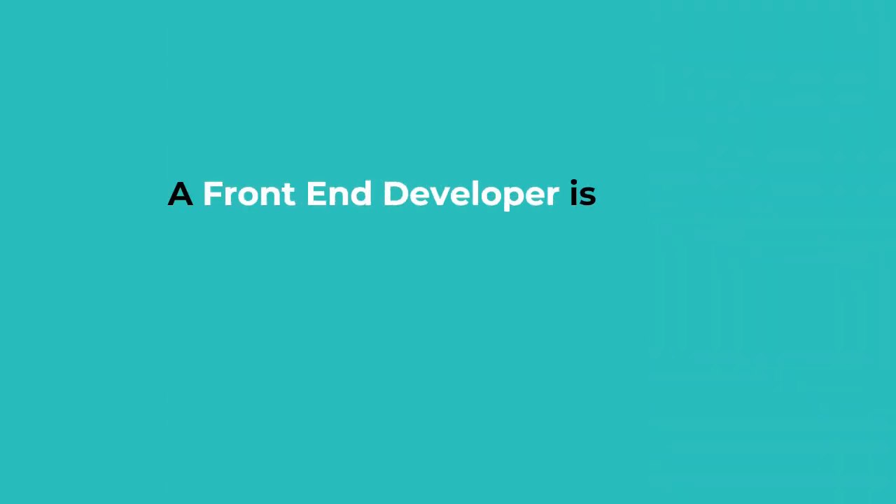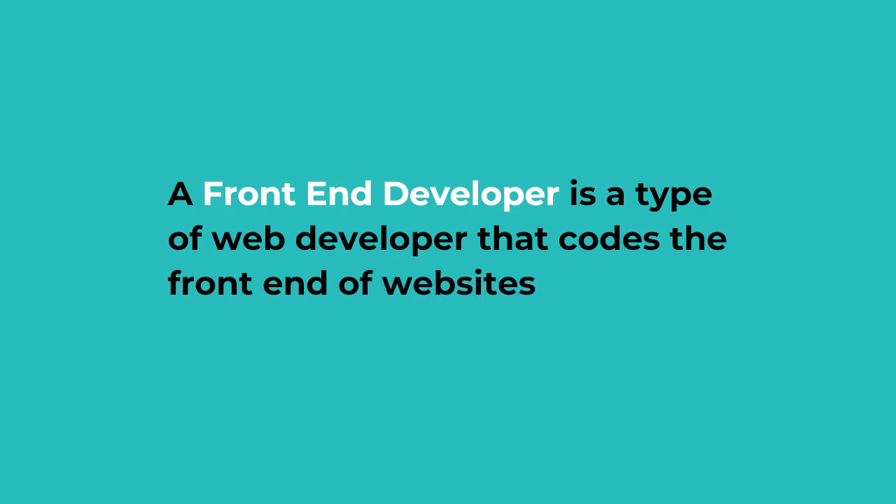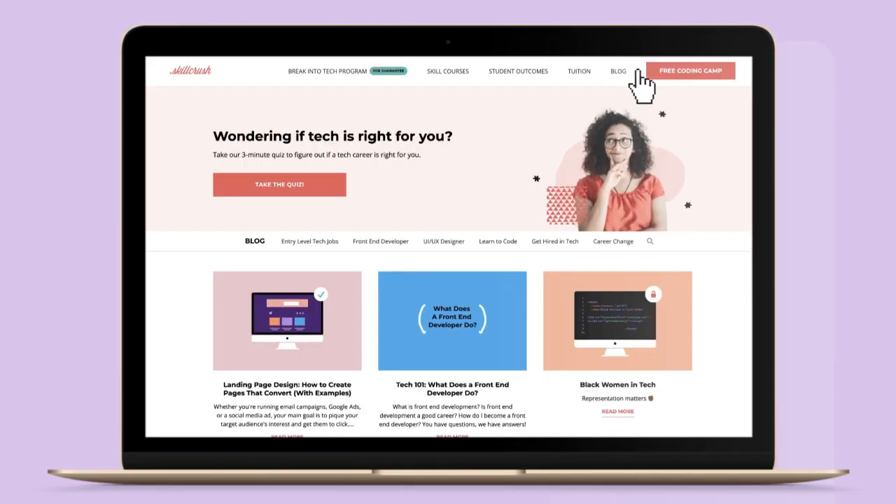But before I talk about the skills that you need to learn, I want to make sure that we are on the same page and that you know what a front-end developer does. A front-end developer is a type of web developer that codes the front end of websites — parts of websites that you and I love and interact with every single day. Front-end development is an awesome first job in tech for career changers.